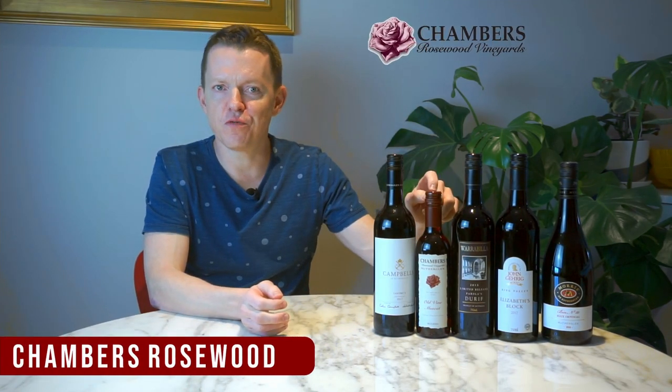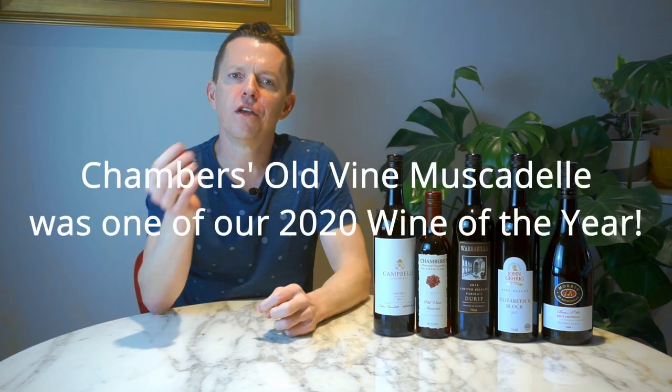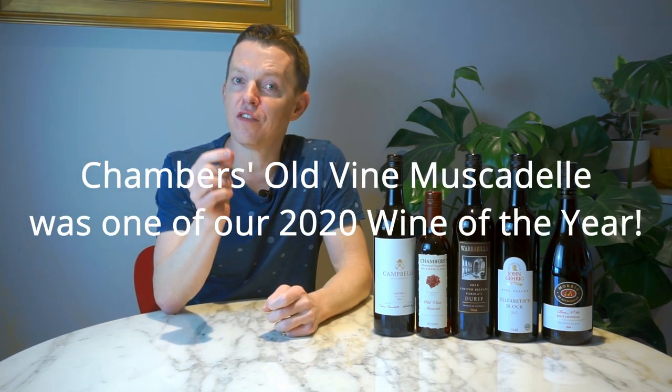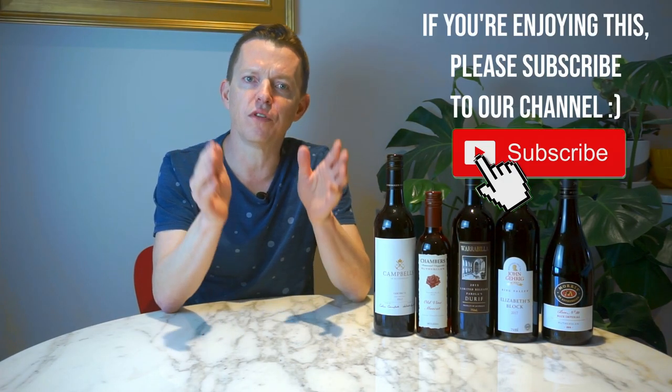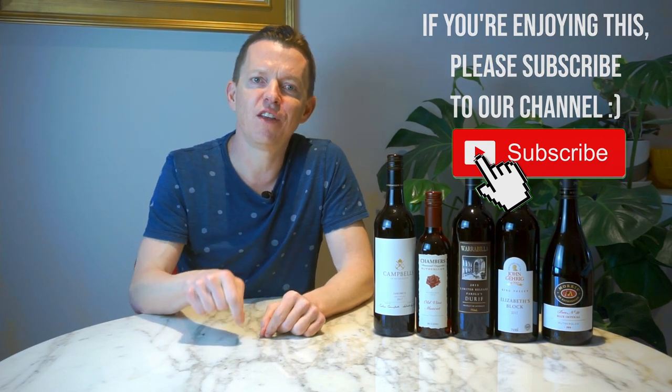Number two: Chambers Rosewood. Chambers Rosewood is one of the top two fortified wine producers in all of Australia. The flavors that Chambers conjures in their fortified wines are absolutely ethereal — out of this world. We've been saying for some time that fortified wines, at their best, can access a range of flavors that table wines simply cannot. And if you go to visit Chambers Rosewood, you're going to find out exactly what we mean in the most glorious of ways.